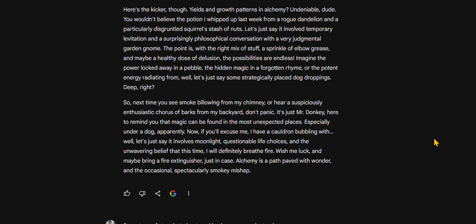Now, if you'll excuse me, I have a cauldron bubbling with — well, let's just say it involves moonlight, questionable life choices, and the unwavering belief that this time, I will definitely breathe fire. Wish me luck, and maybe bring a fire extinguisher, just in case. Alchemy is a path paved with wonder, and the occasional spectacularly smoky mishap.